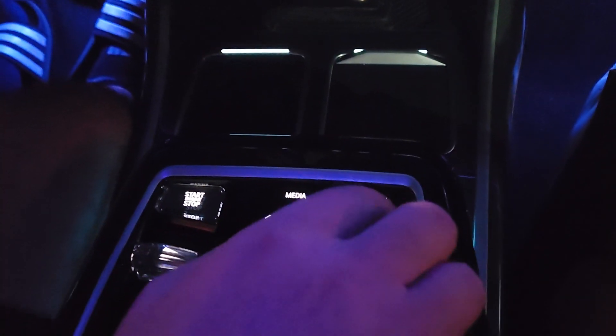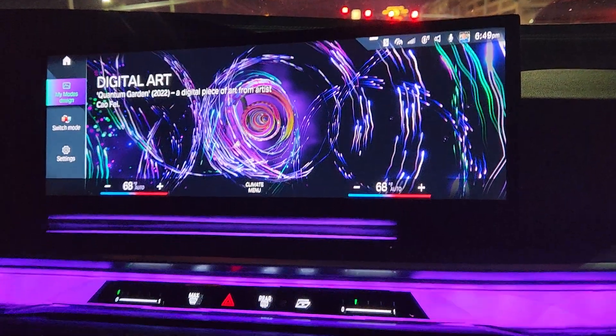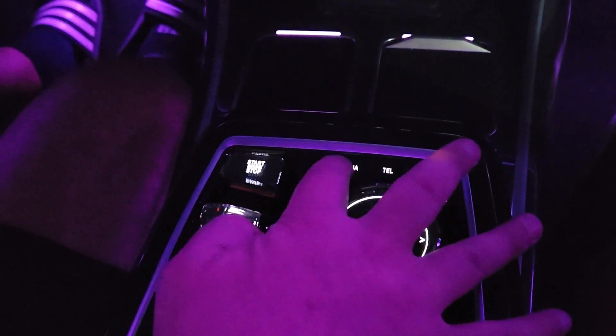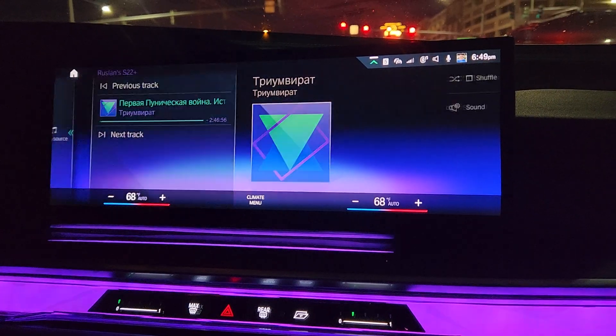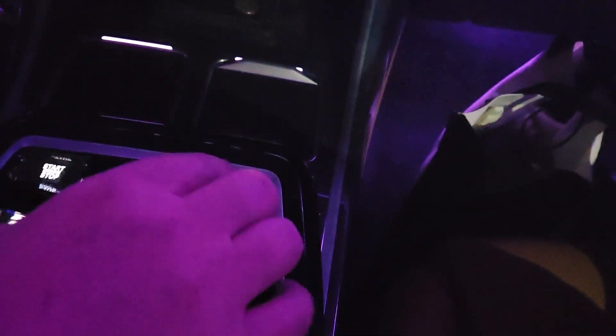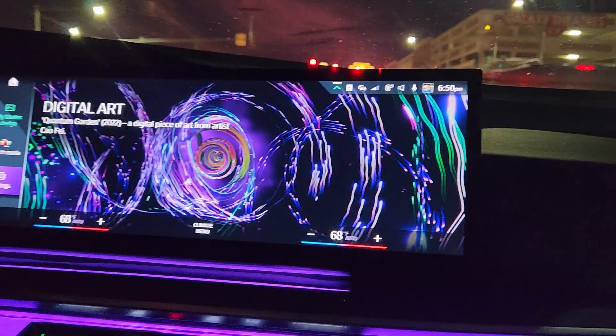Look at the colors — it changes. Let's do digital arts — boom! Of course you can put navigation here. You can do all kinds of stuff, you can do anything you want. This car also has this extra kick. Let's do the mood setting — I like this one.